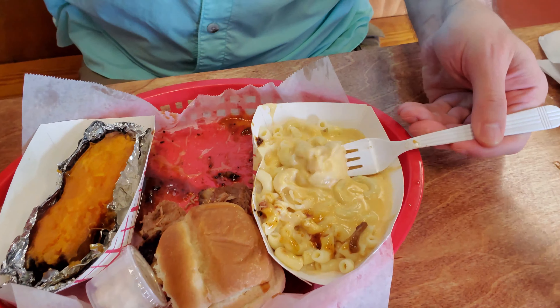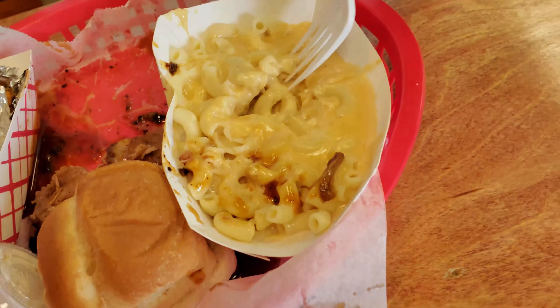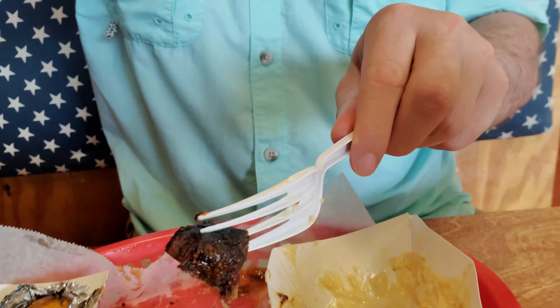I'm absolutely just devouring all of this barbecue. It's just really excellently smoked — it's fork tender. It just really kind of falls apart so easily when you slice it, even with a plastic fork. I could really eat a whole lot more of this brisket. However, we still have some sides to get to, so let's try some of this delicious-looking mac and cheese. It's really, really cheesy, just the way I like it — I love lots of cheese. They have cooked it perfectly. I'm really enjoying this mac and cheese.